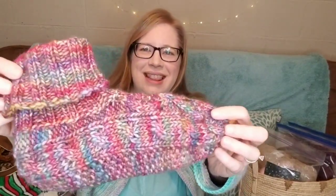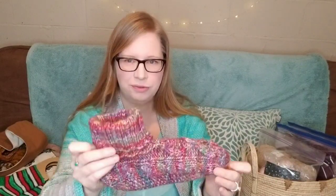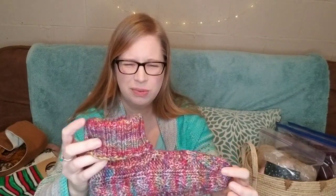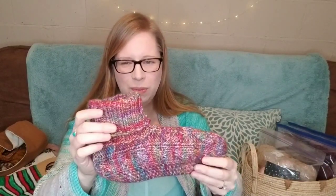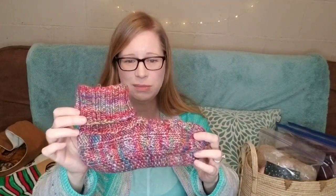I am also wearing a pair of slippers — this brings me to my first finished object. These are the Celtic Dancer slippers. It's a free pattern on Ravelry by Drops Designs, and I knit mine out of Knit Picks Muse, which is 100% merino. It's either a bulky or chunky weight — actually aran weight, sorry. These were super fast to knit; I think I knit them up in a day or two.